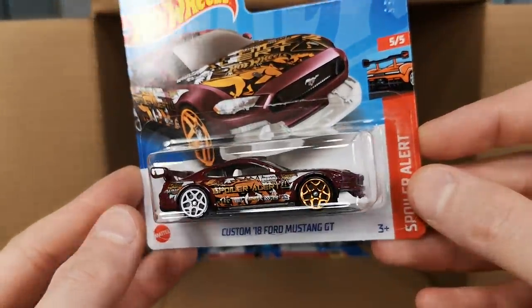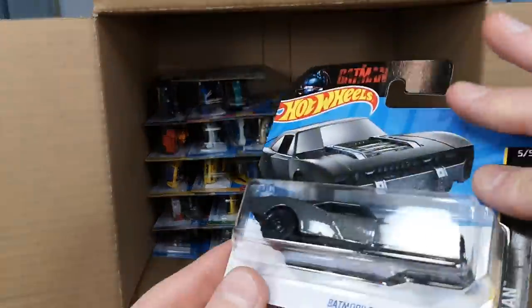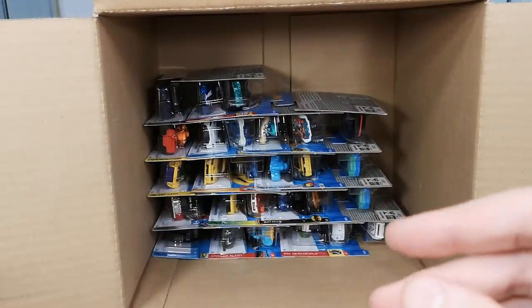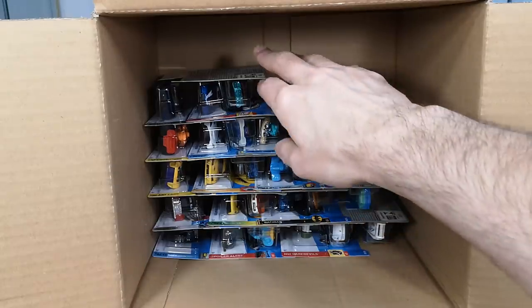Here's another of those Ford Mustangs — don't need to open that one. And there's another Batmobile as predicted — there are going to be a bunch in here.